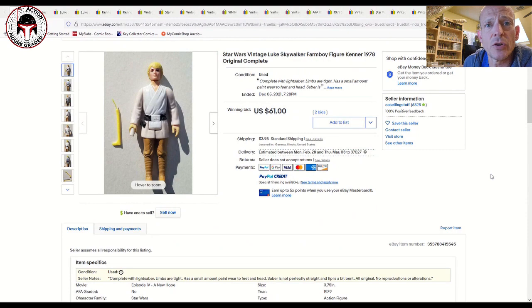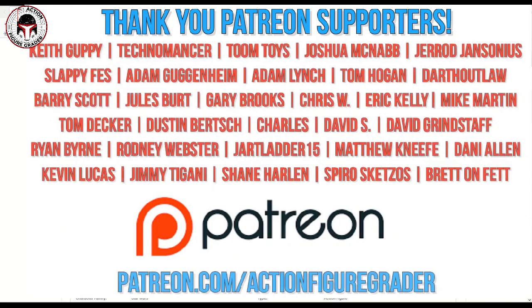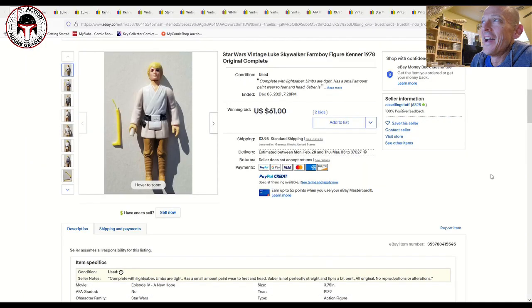What's up YouTube, it's the Action Figure Grader coming back with another First 12 Figure Focus — that's a lot of F's — but I've got some information focused on Luke Skywalker the Farm Boy edition. That's right, Luke who wanted to pick up some power converters at Toshi Station with his whiny little voice.